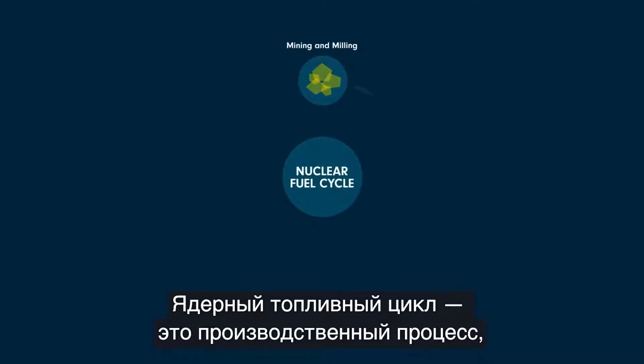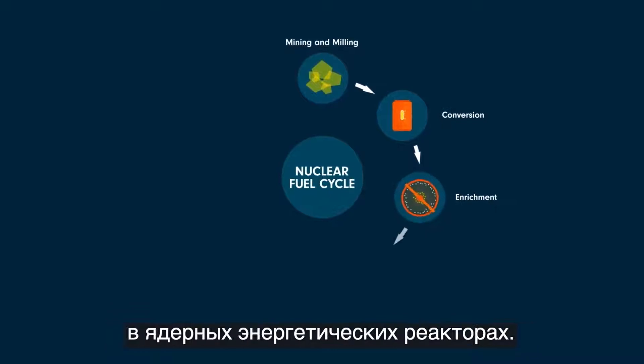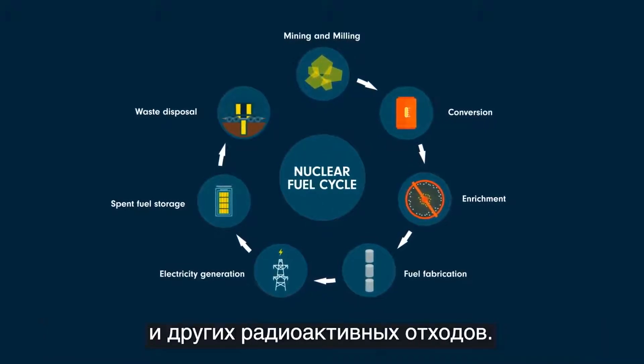The nuclear fuel cycle is an industrial process to produce electricity from uranium in nuclear power reactors. The cycle starts with the mining of uranium and ends with the disposal of spent fuel and other radioactive waste.